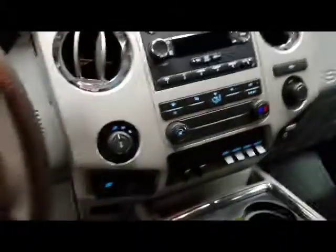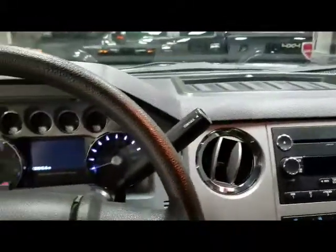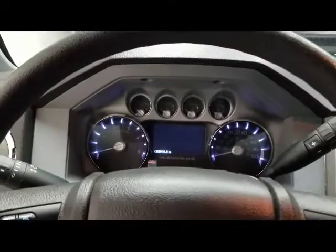It does have WeatherTech mats. Just a really nice truck, well-maintained truck.